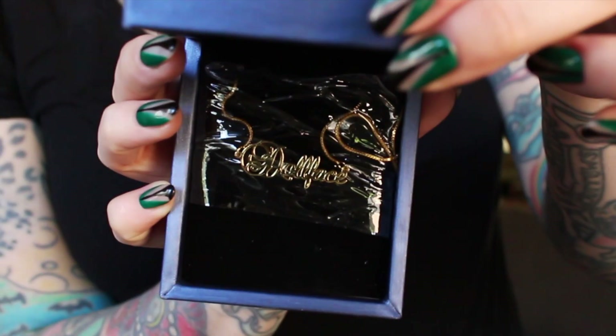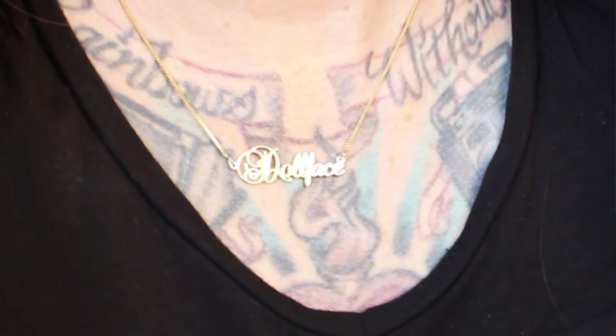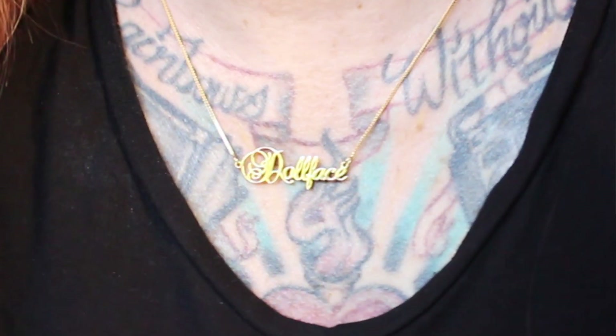Inside is your jewelry — I totally forgot what I ordered, this is like Christmas! It says 'Doll Face' — yay! So I had a very old necklace that was personalized and it didn't hold up very well, but I have high hopes for Italo jewelry because this is really high quality. I'm actually about to leave for Vegas this weekend, so I'm really excited to be able to wear this.